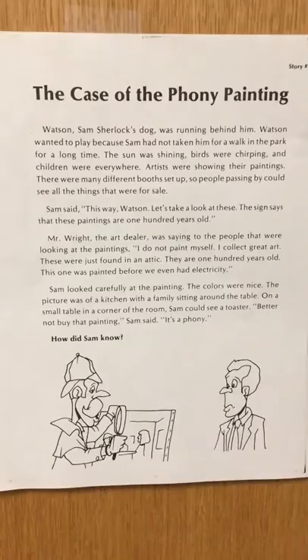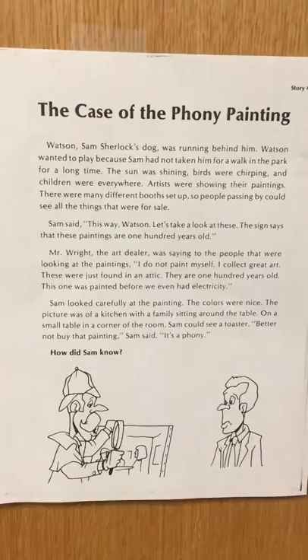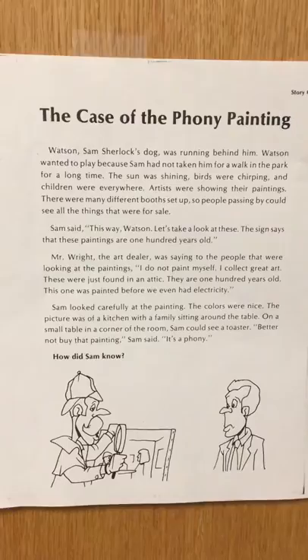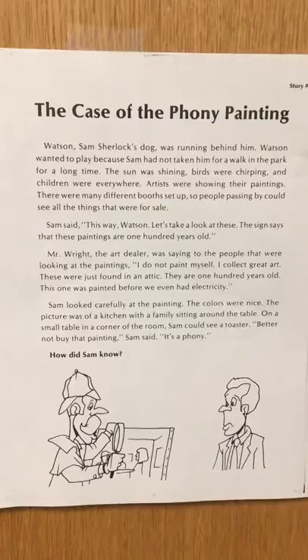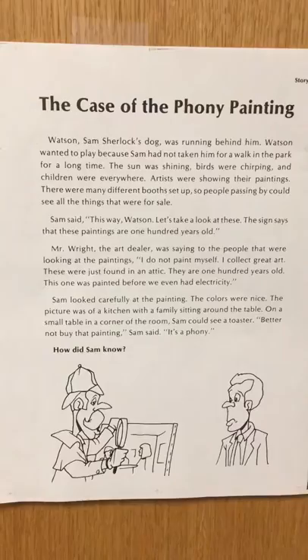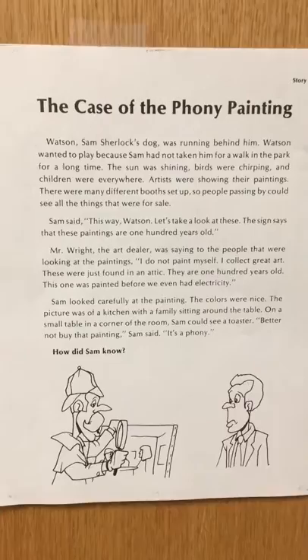Mr. Wright, the art dealer, was saying to the people that were looking at the paintings, "I do not paint myself. I collect great art. These were just found in an attic. They are 100 years old. This one was painted before we even had electricity." Sam looked carefully at the painting. The colors were nice. The picture was of a kitchen with a family sitting around the table. On a small table in a corner of the room, Sam could see a toaster. "Better not buy that painting," Sam said. "It's a phony." How did Sam know?